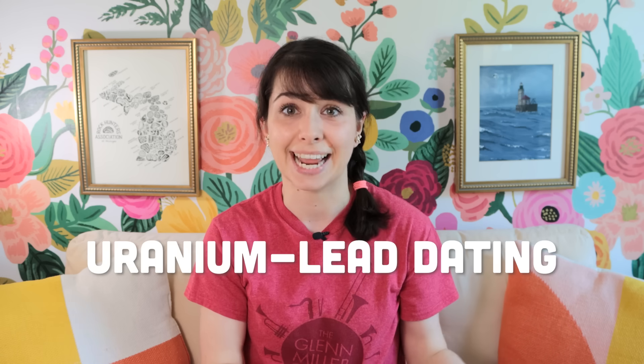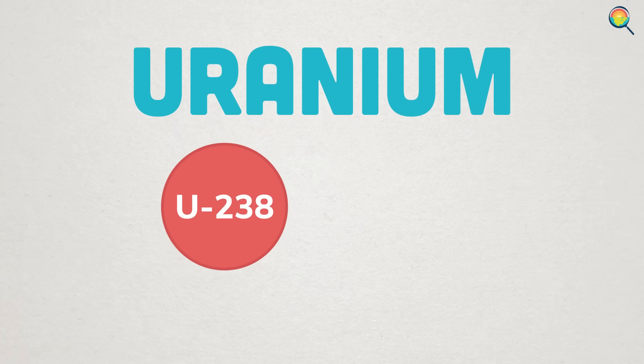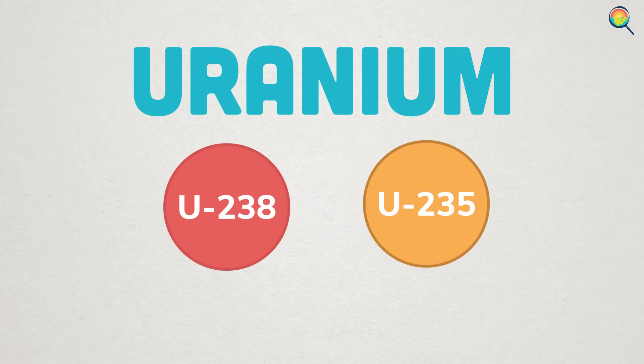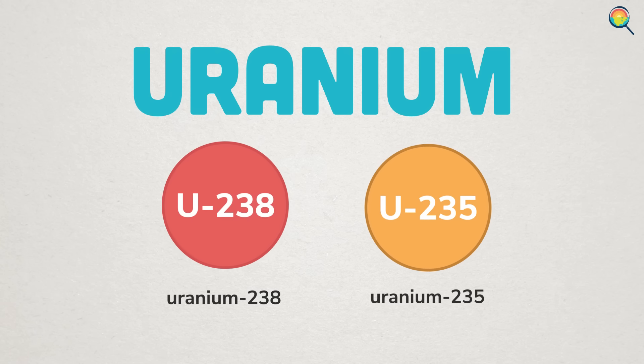But how did geologists figure out how old these rocks are in the first place? Well, to date really old igneous or once-igneous rocks, they use a method called uranium-lead dating. If you're familiar with carbon dating, it's a similar concept. Uranium-lead dating relies on the fact that certain minerals contain a bit of uranium — really, two versions, or isotopes, of uranium: one called uranium-238 and another called uranium-235.